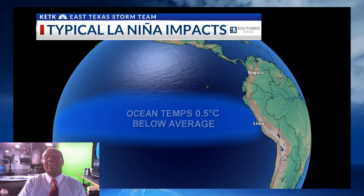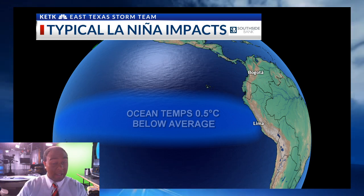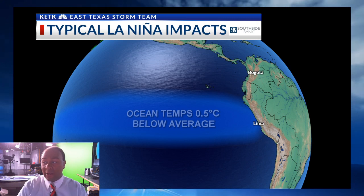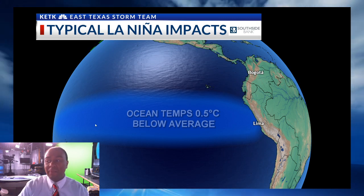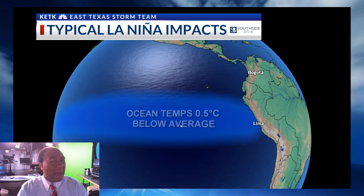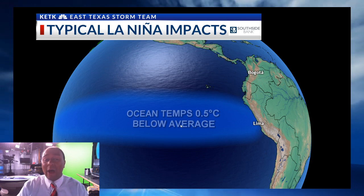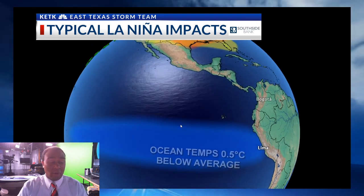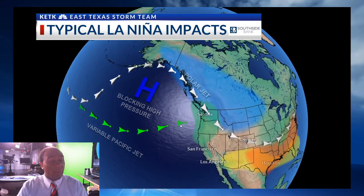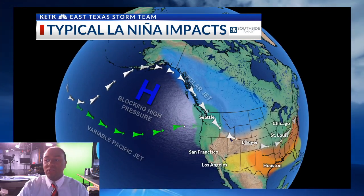So let's show you what a typical La Niña looks like. Temperatures near the equatorial Pacific — this is west of South America — are about a half a degree Celsius below average. You might say that's not much, and it's really not much, but you factor in how cold it can get over this region, and it really creates a huge impact globally across the world.